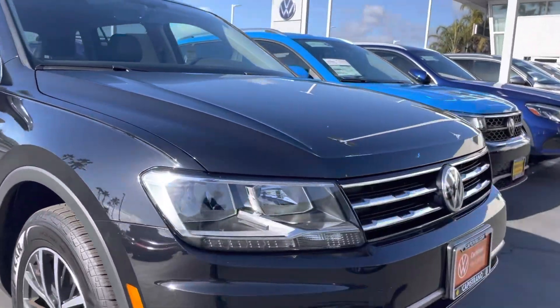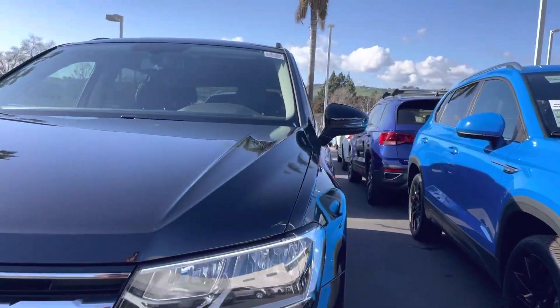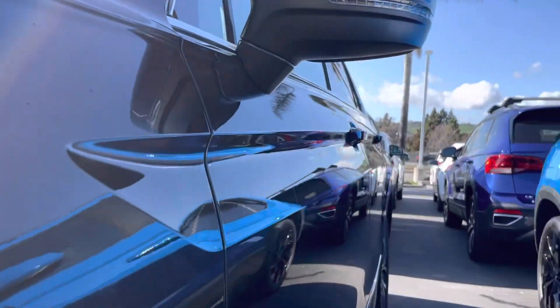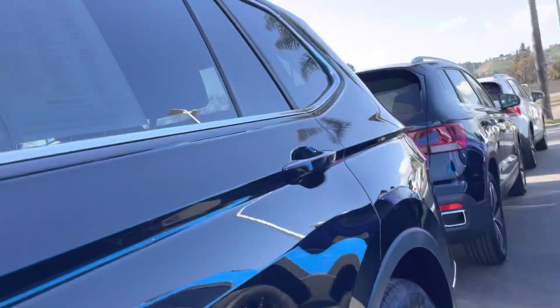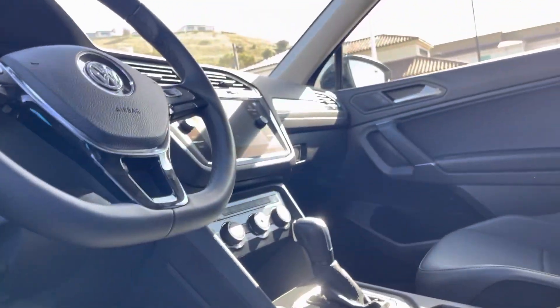I'm just going to do a little walk around for you and show you — I don't see any dents really. The interior looks really clean as well, as you can see.